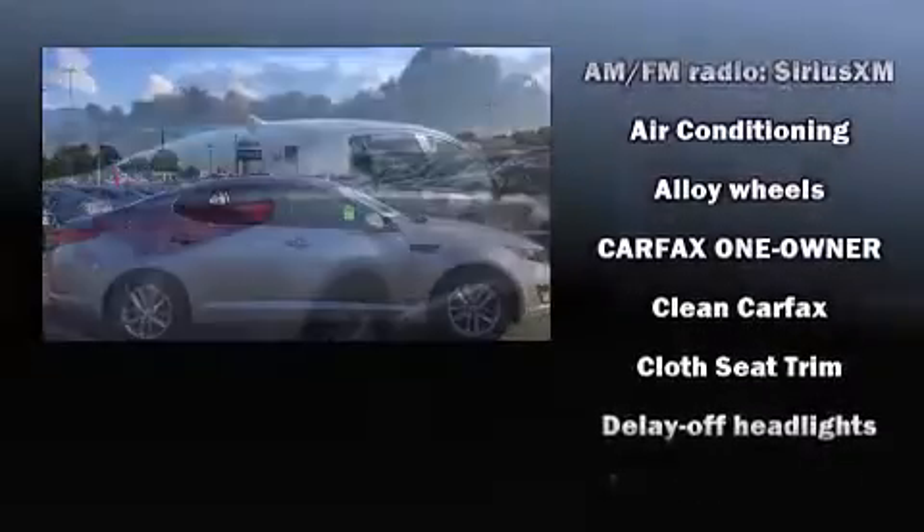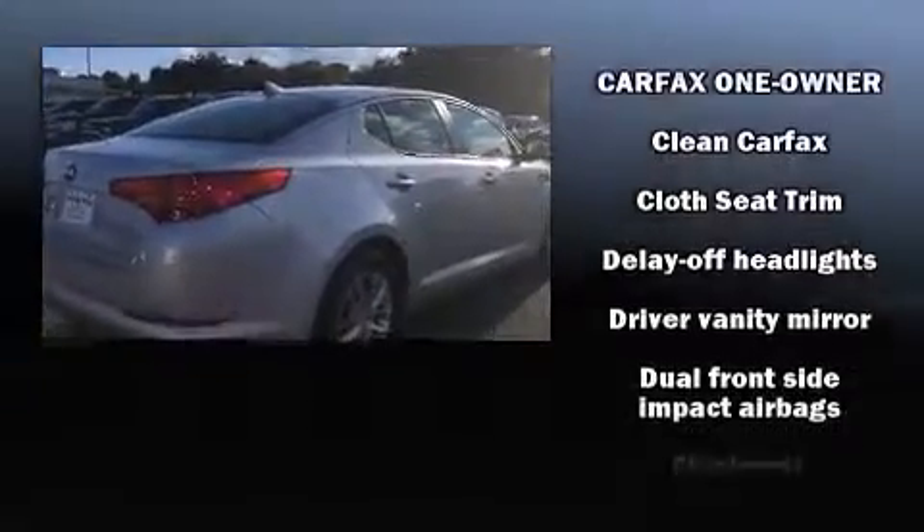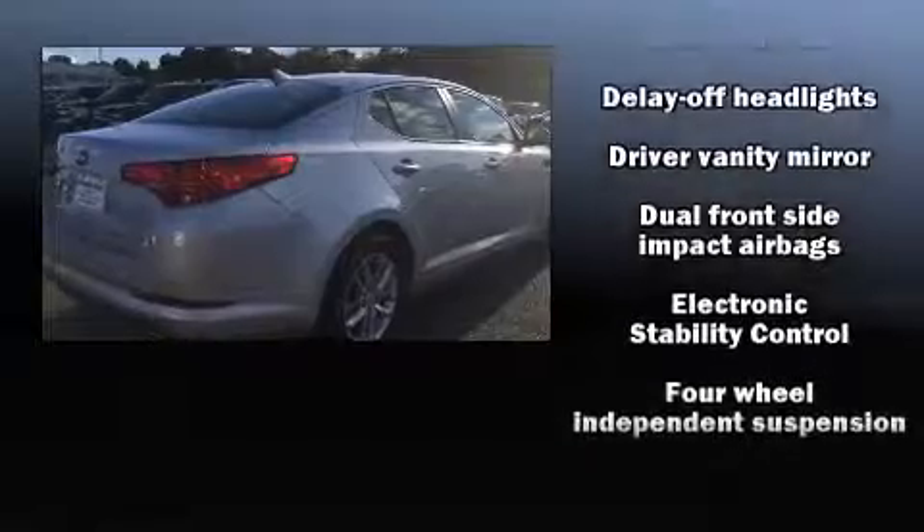Top features include remote keyless entry, one-touch window functionality, a trip computer, an outside temperature display, front fog lights, and power windows.